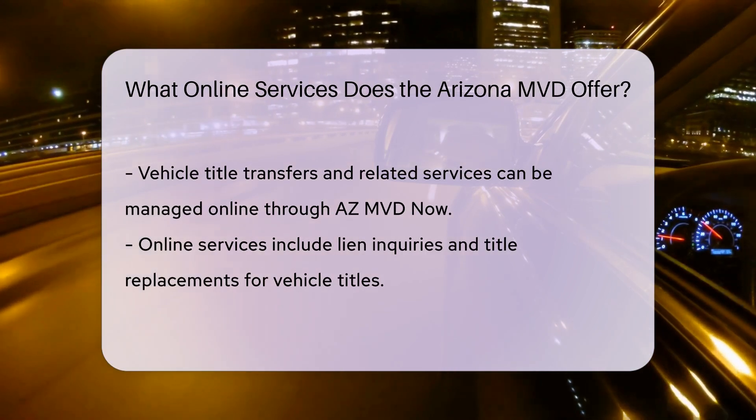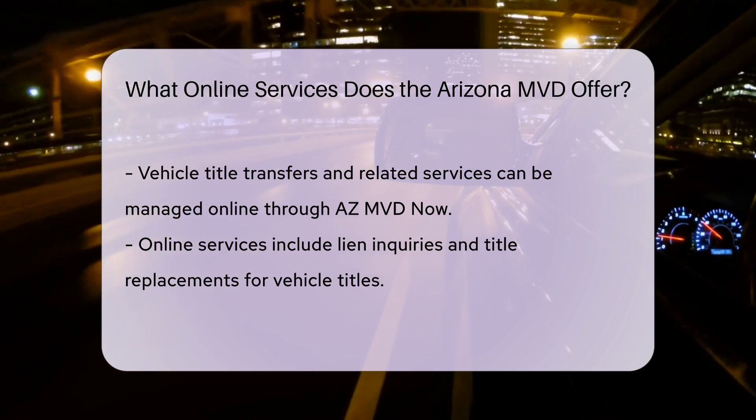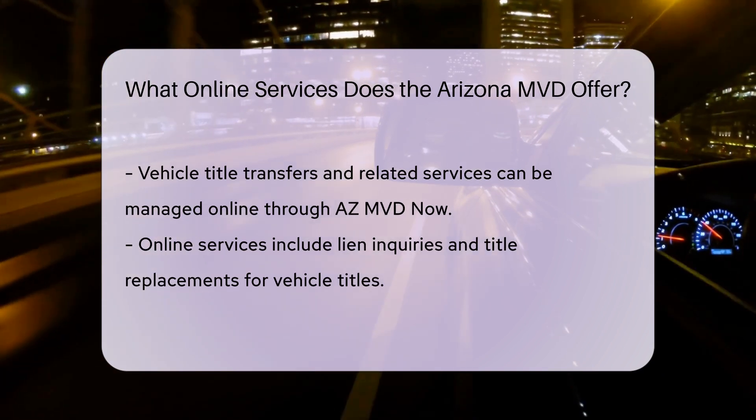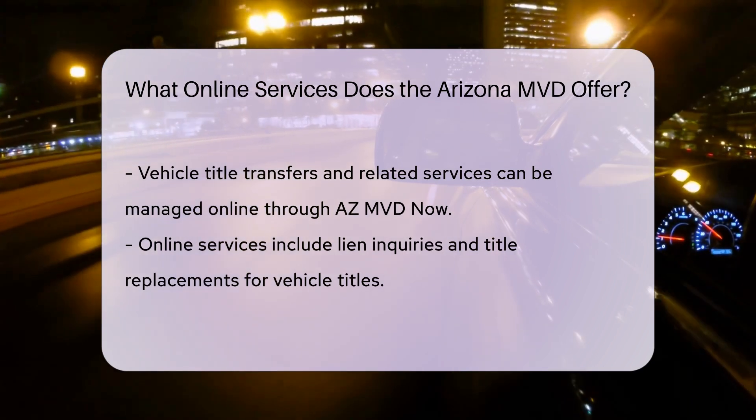Title Services: Manage vehicle title transfers and other title-related services online through AZMVD Now. This includes services like lien inquiries and title replacements.